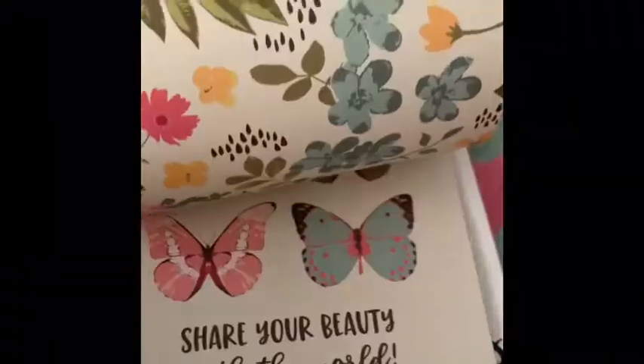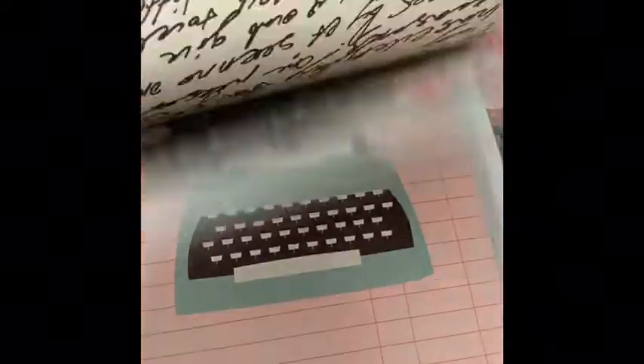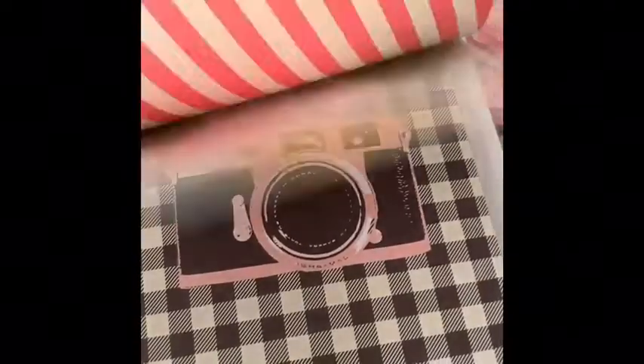Here's a quick flip-through of the papers inside of the Simple Stories I Am Pack, and there's two of each sheet.